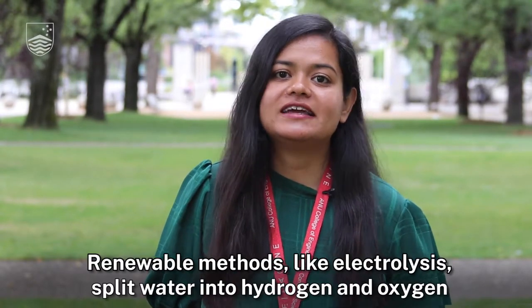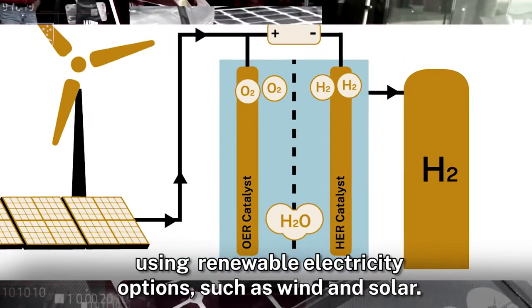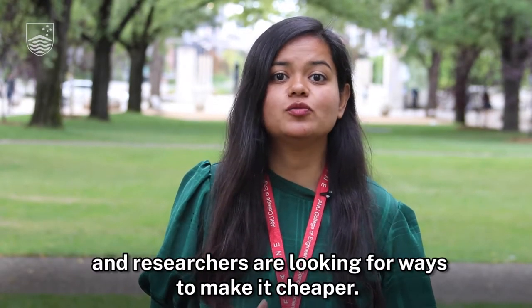Renewable methods like electrolysis split water into hydrogen and oxygen using renewable electricity options such as wind and solar. At the moment this is still too expensive, and researchers are looking for ways to make it cheaper.